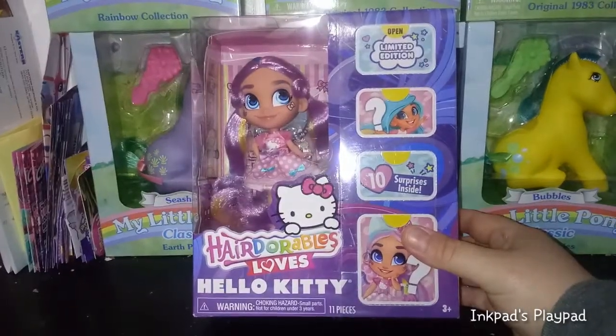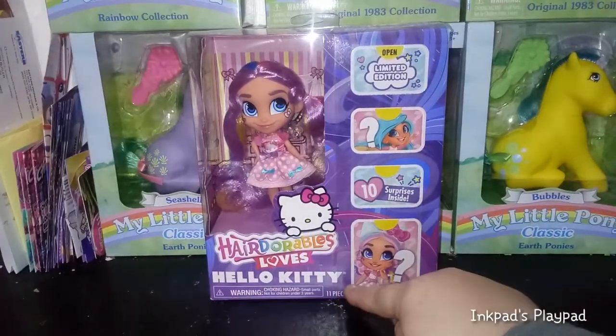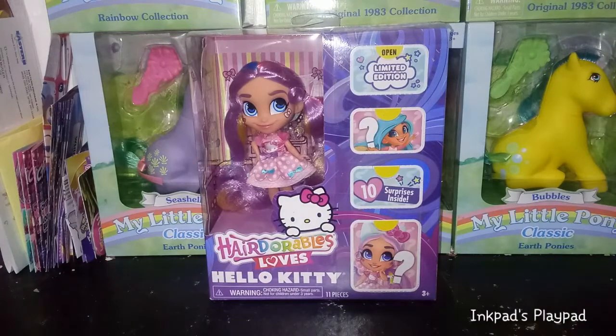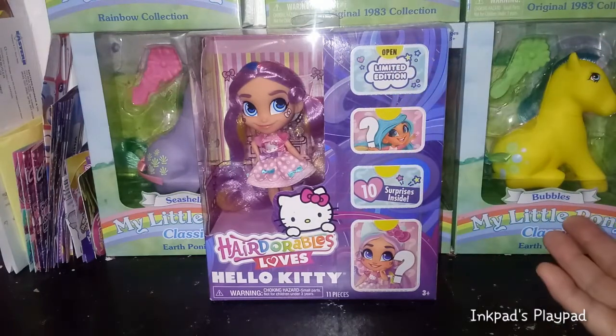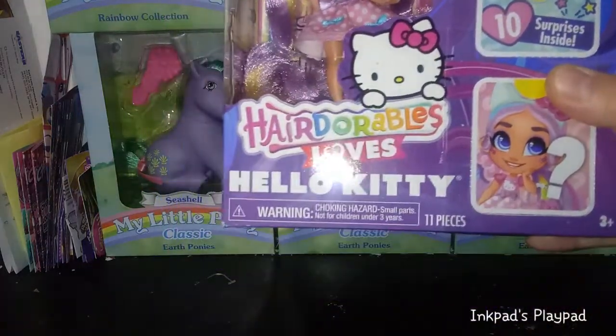This is the Hairdorables Loves from the Hairdorables Loves sub-series. This is the Hello Kitty version. So we have Rain, who is a super fan of Hello Kitty, and she's dressed up head to toe in Hello Kitty stuff. This is a limited edition — I don't know how limited it is or how many there are out there — but there are 10 surprises inside. I love the logo here where it has a Hello Kitty popping up from the Hairdorables.